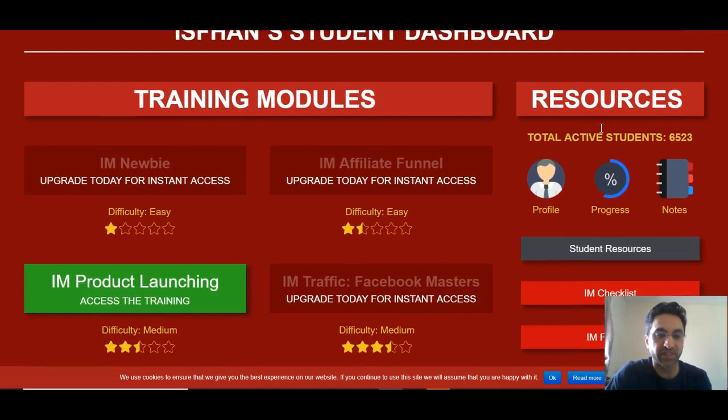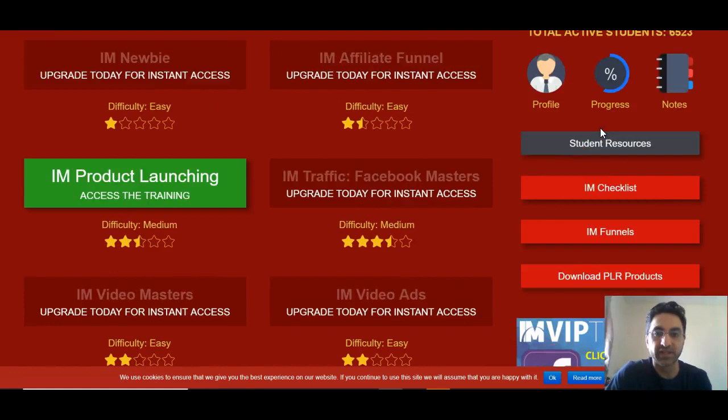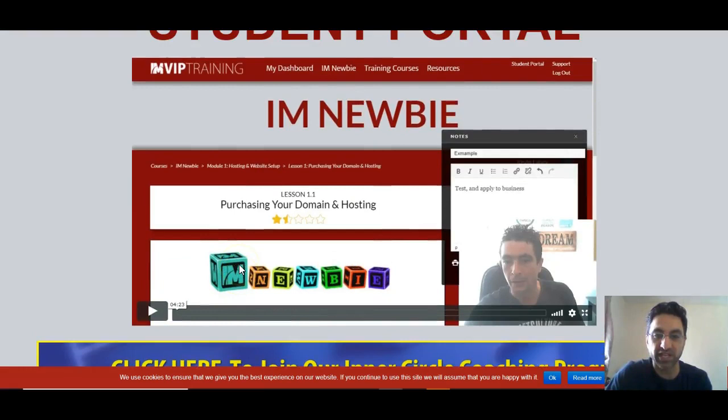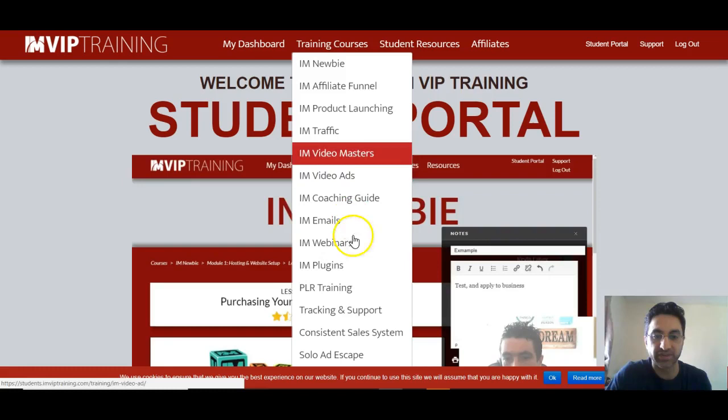It's completely newbie friendly and it's also got some advanced training in there. It is a membership site and as you can see it's got a ton of information. It's got all these topics here. When you purchase the course, this is the dashboard area — there's a short introduction video that explains how to use the membership site. All the training courses are here as well.